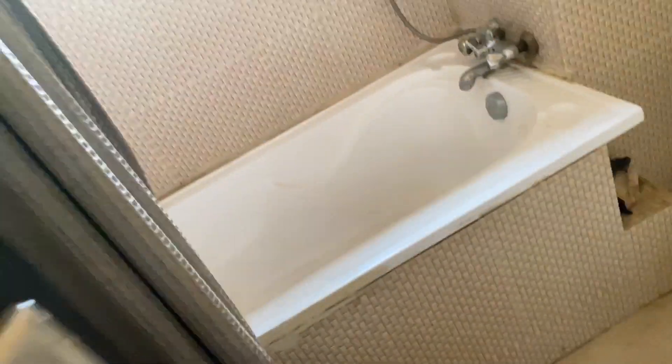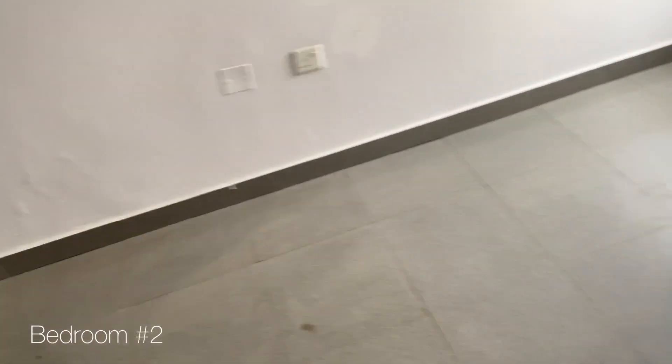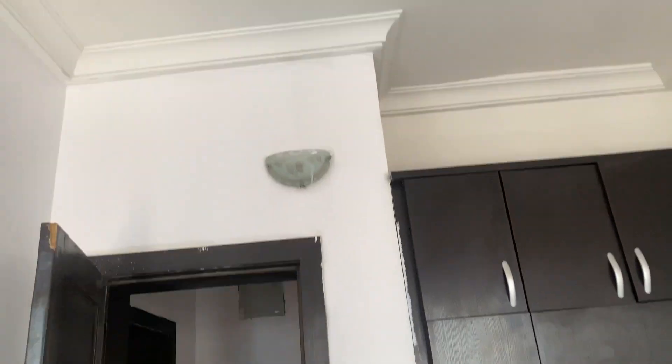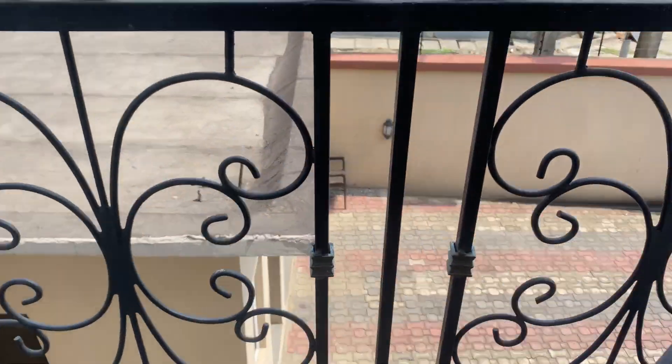The bathroom was the point where I knew we're not taking this place — it has a bathtub, and I am not a fan of bathtubs. Bedroom number two is a little bit smaller but still a decent size, with a nice wardrobe and a balcony. However, the toilet was a big no, and I didn't even film long in there.